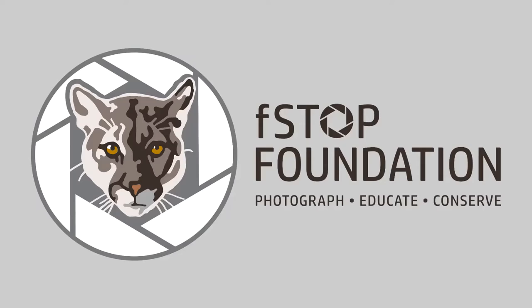Her first position with the Florida Fish and Wildlife Conservation Commission was part-time as the first panther outreach specialist. Jane later transitioned into her current role as a statewide wildlife assistance biologist, educating the public not just about panthers but also about bears, bobcats, coyotes, snakes, bats, and more. Jane also volunteers with the F-Stop Foundation as their volunteer coordinator.